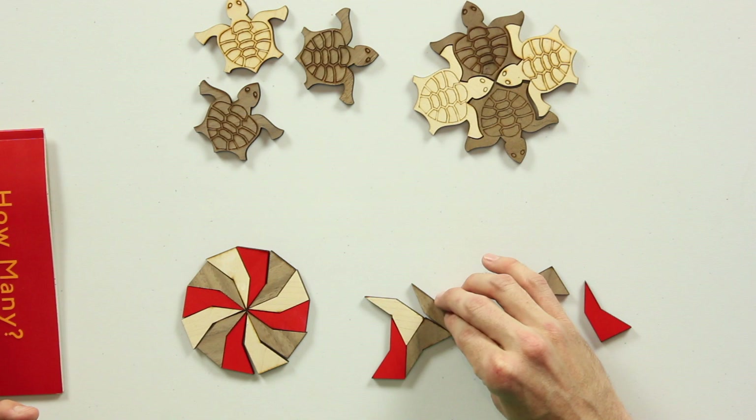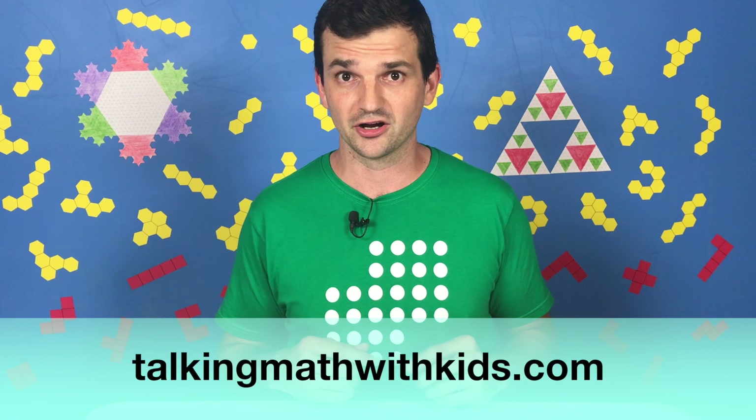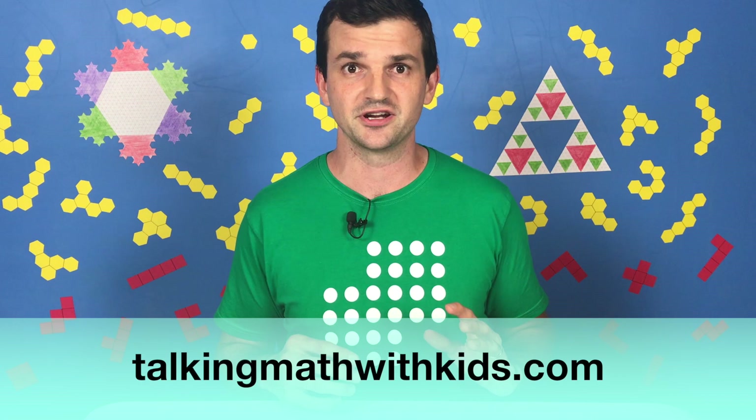I'll certainly be doing a video all about these toys in the future. But Christopher also has a blog called Talking Math With Your Kids that I started reading right when I became a parent. And without exaggeration, if it were not for that site, I would not be making these videos today. So yes, Christopher has made all these awesome toys, he has this great website, but he is also the author of several books. And today I wanted to share with you my favorite, which is How Many.